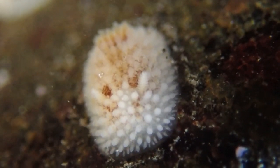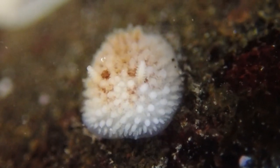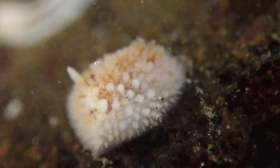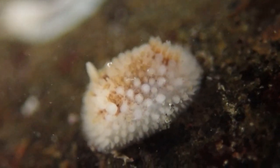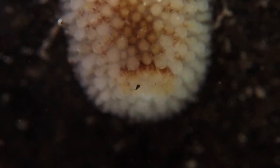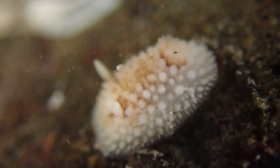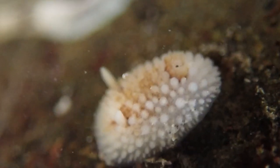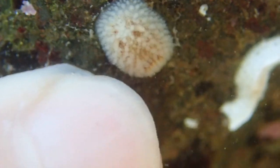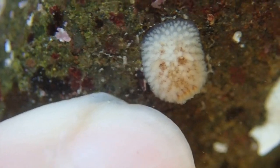As this cute little fluff-bum turns around, the reason I'm calling nudibranchs 'fluff-bums' is because at the back you will see a ring of appendages. At the back is a ring of gills — really delicate, frilly appendages. It uses the frills because they give more surface area, which means it can get more oxygen from the water. So it's actually breathing through its fluffy bum.